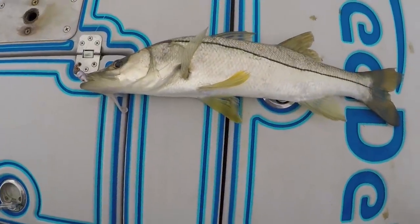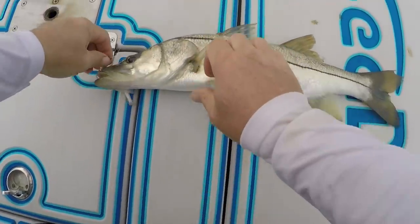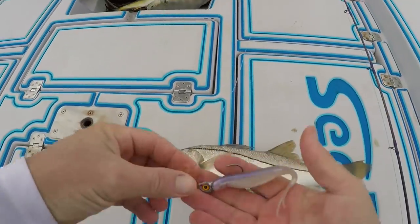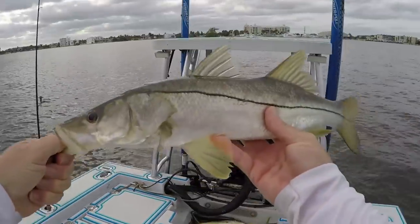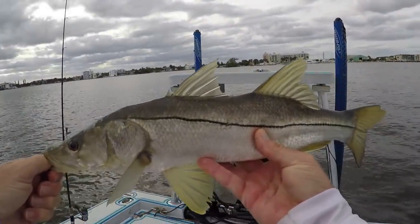Nice, look at that baby! On the fluke — just like I told you. I didn't have the camera on it but it was the first cast: boom, on the fluke. So pretty. Who catches the fish now, guys? Puddin does!